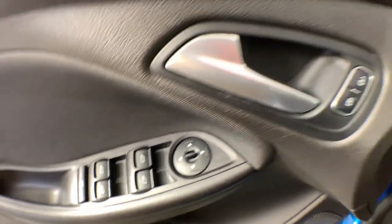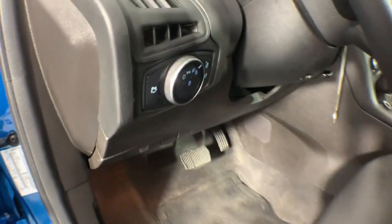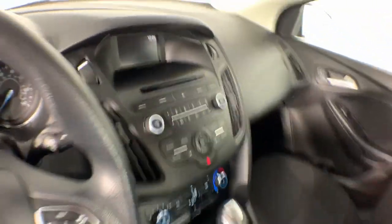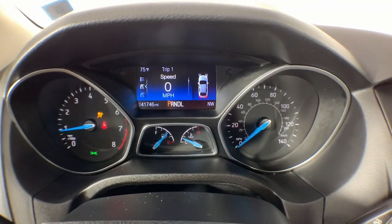These are just some of the great options this vehicle comes with: keyless entry, backup camera, steering wheel audio controls, aluminum wheels, alarm, electronic stability control, intermittent wipers, traction control, passenger vanity mirror, and tire pressure monitoring system.